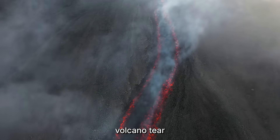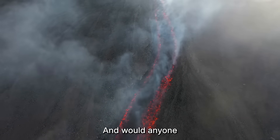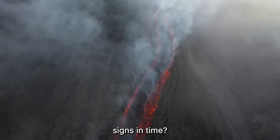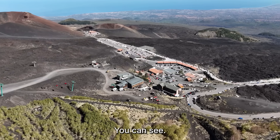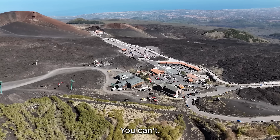How far can a volcano tear before it gives way? And would anyone recognize the warning signs in time? Scientists studying Etna say the danger isn't the lava you can see — it's the chain reaction you can't.